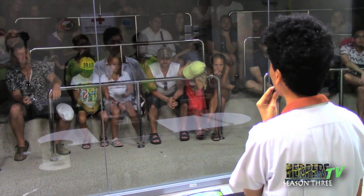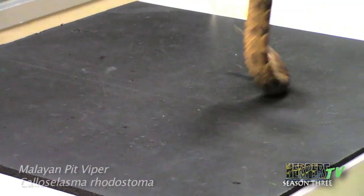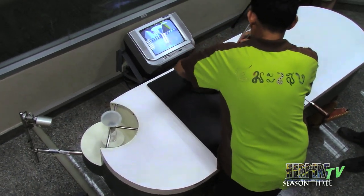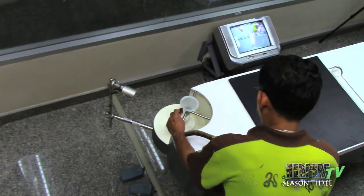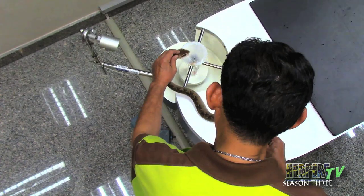Good morning, ladies and gentlemen. Welcome to the Seema Seng Building of the Snake Farm, part of the Queen Sawapa Thai Red Cross Society. This is the Malayan pit viper — scientific name Calloselasma rhodostoma, called Kappa in Thai. In 1994, we set up the breeding program. The main purpose is breeding venomous snakes to get venom for antivenom production.